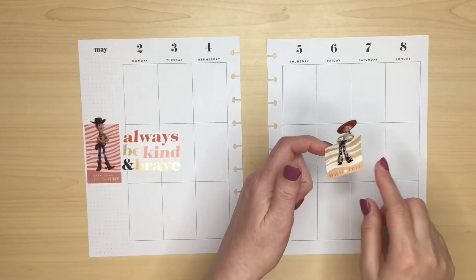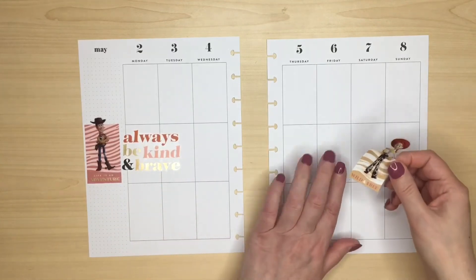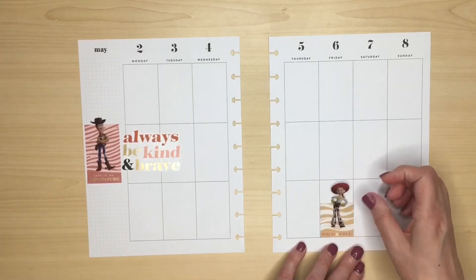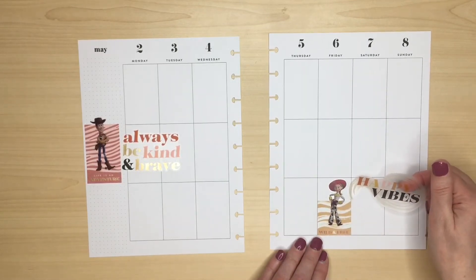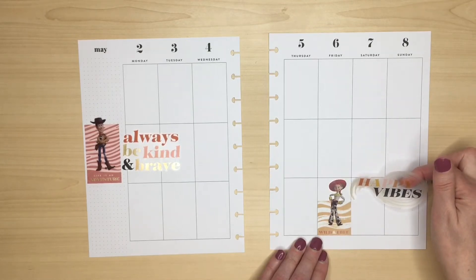I've layered Jessie with that sticker because it just matches with how I've layered Woody over there. So let's just put her in the box there and add the Happy Vibes.